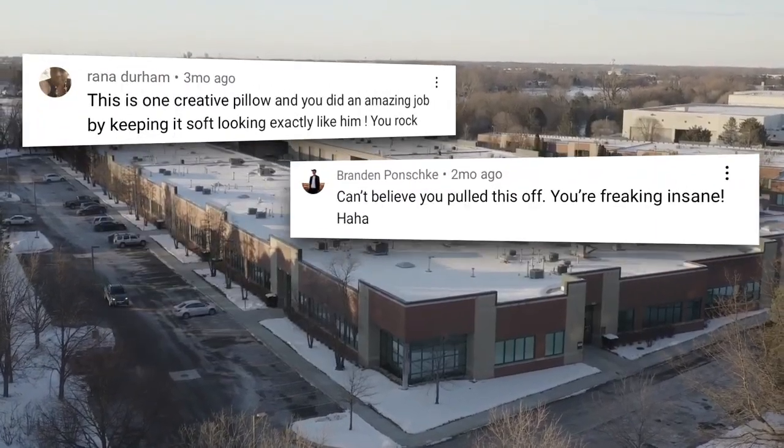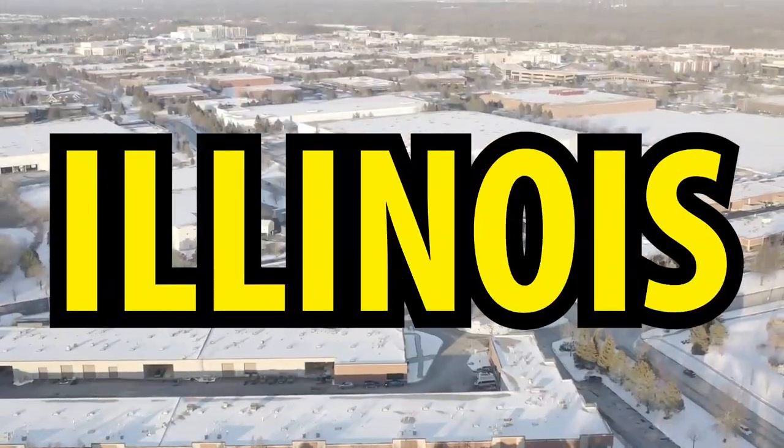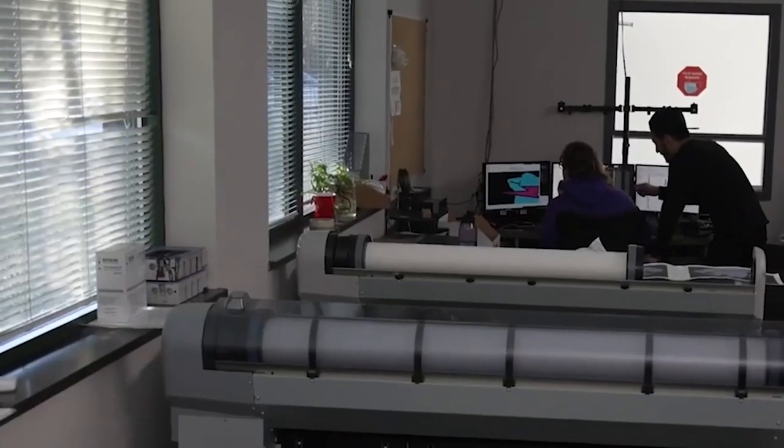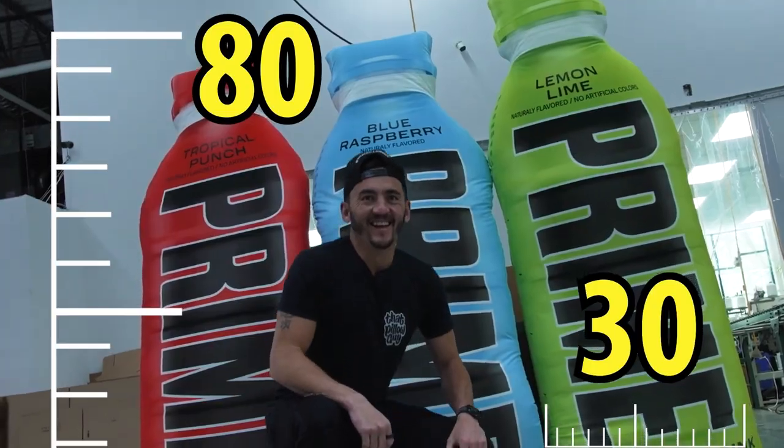We often get a lot of comments on how we're able to make these giant pillows all the time. It's because we make all of our pillows in the US of A, in our warehouse in Vernon Hills, Illinois. This is where all the production starts for creating these giant or massive pillows. This is how we're able to make the giant 80 by 30 Prime pillows.